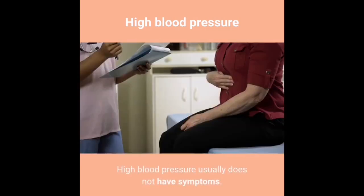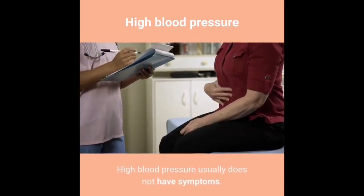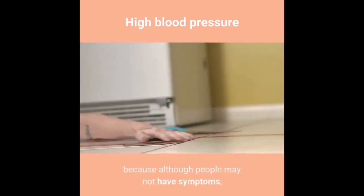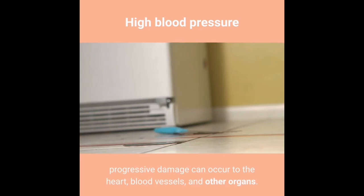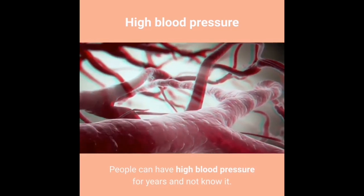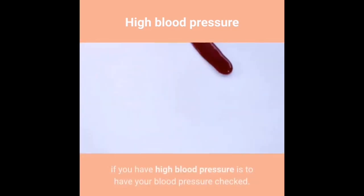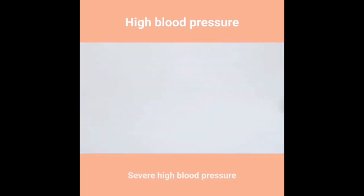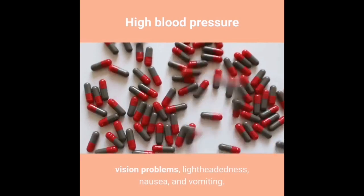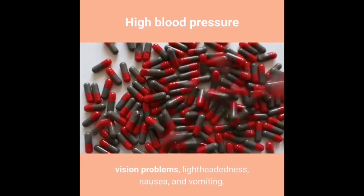High blood pressure usually does not have symptoms. It has been termed a silent killer because, although people may not have symptoms, progressive damage can occur to the heart, blood vessels, and other organs. People can have high blood pressure for years and not know it. The only way to find out is to have your blood pressure checked. Severe and malignant high blood pressure can cause headaches, vision problems, lightheadedness, nausea, and vomiting.